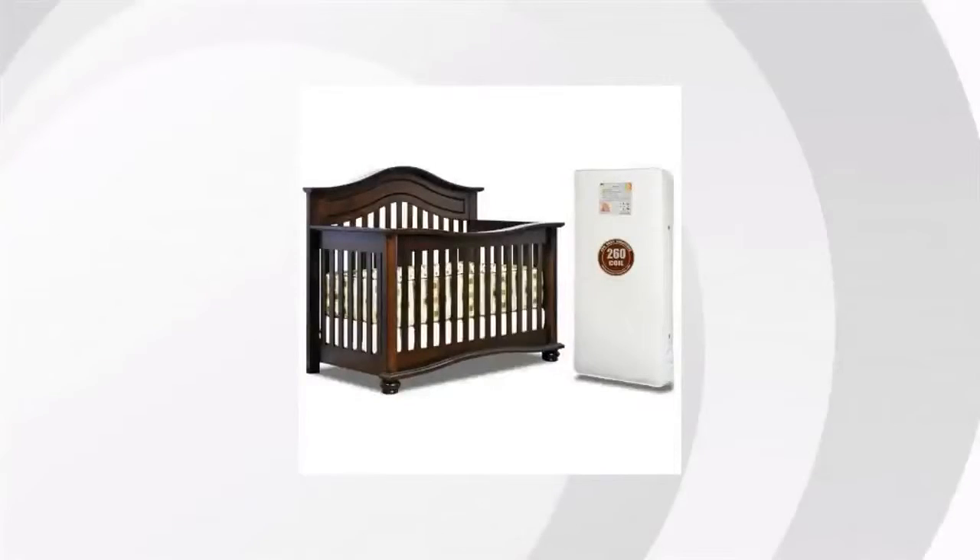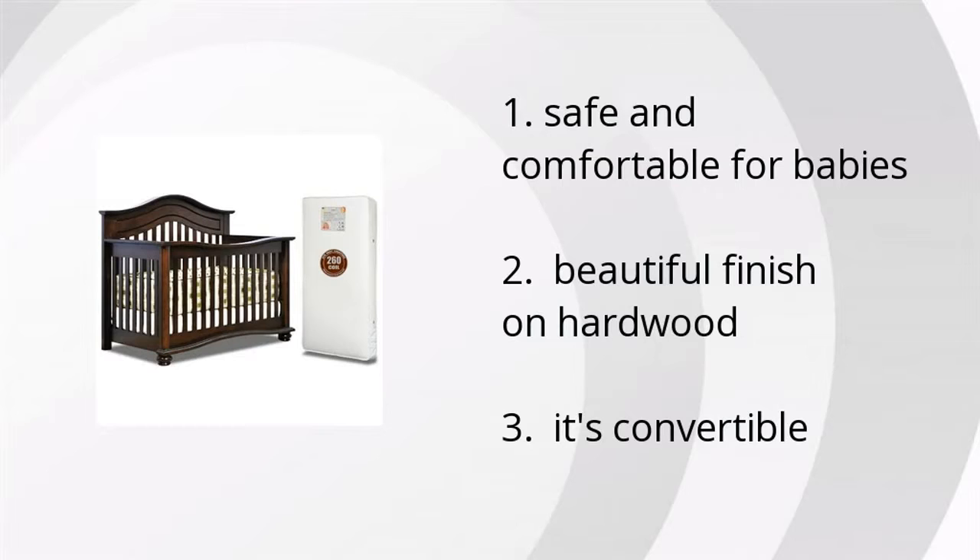Hey, it's Emily from the BuzzTower Marketplace. We've looked at tons of customer reviews to find the top three things people are saying about the Expresso Lea 3-in-1 Convertible Crib. And those three things are that it's safe and comfortable for babies, it's got a beautiful finish on hardwood, and it's convertible.